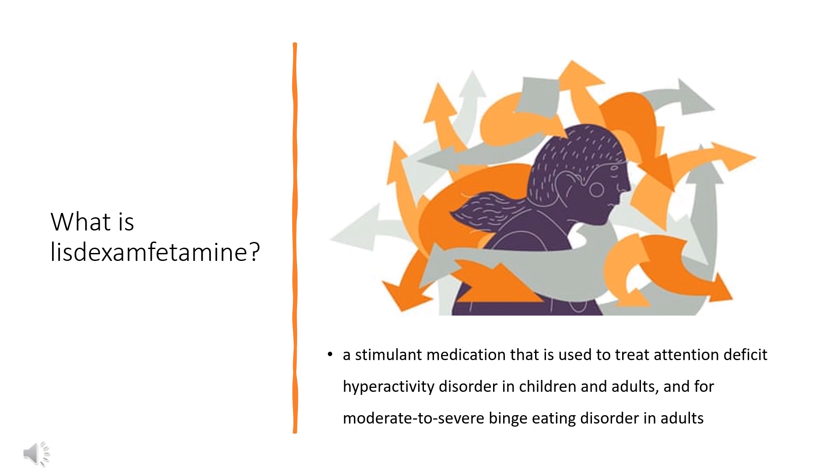Lisdexamfetamine was approved for medical use in the United States in 2007. In 2020, it was the 85th most commonly prescribed medication in the United States, with more than 8 million prescriptions. It is a Class B controlled substance in the United Kingdom and a Schedule II controlled substance in the United States.